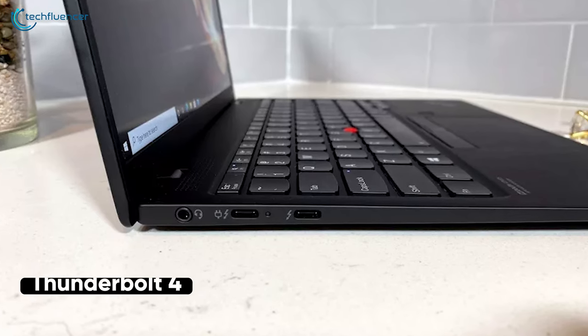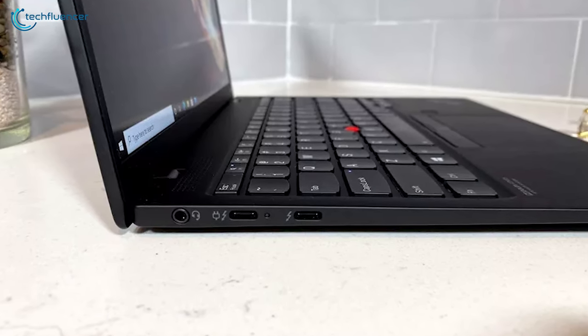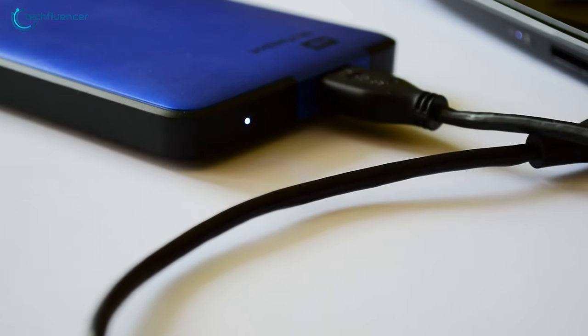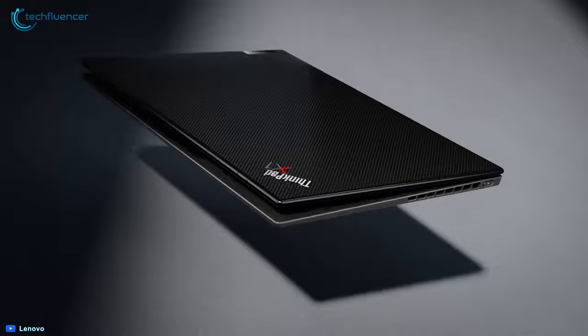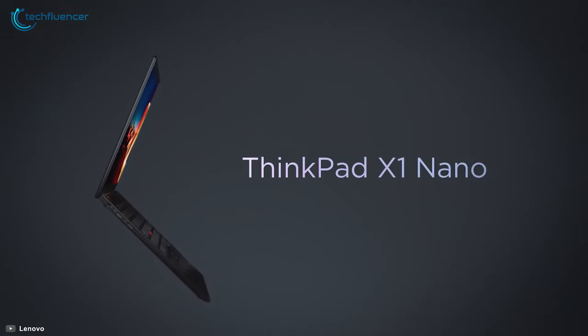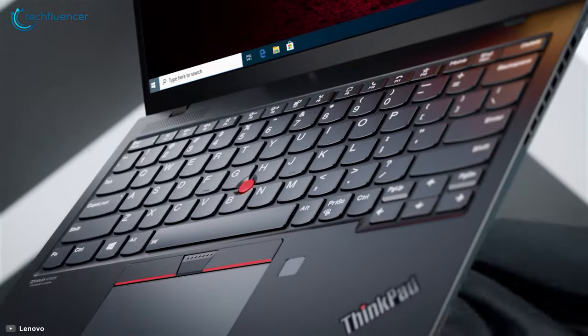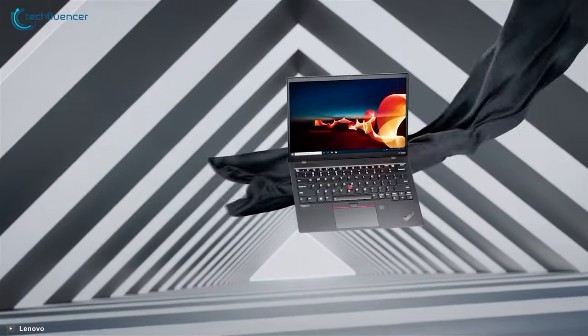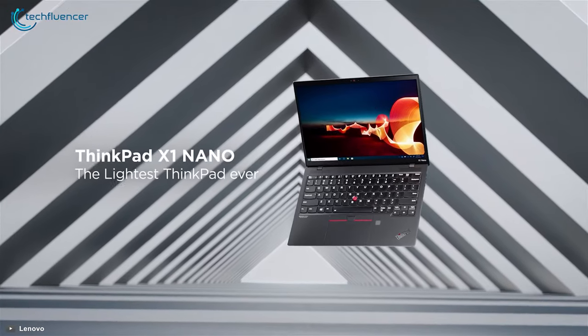Plus, you will find a pair of Thunderbolt 4 ports, which is the best way to connect external devices like high-speed storage, high-res monitors, and docking stations effortlessly. In conclusion, the Lenovo ThinkPad X1 Nano excels at what it was designed for, and if you are looking for an Ultrabook in a small form factor, the X1 Nano is a great choice.